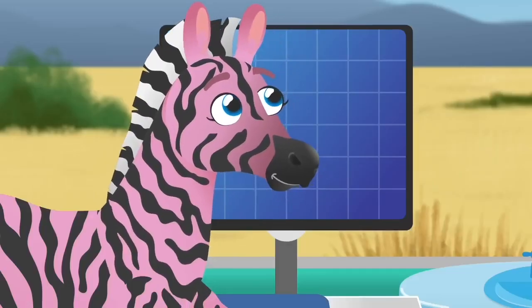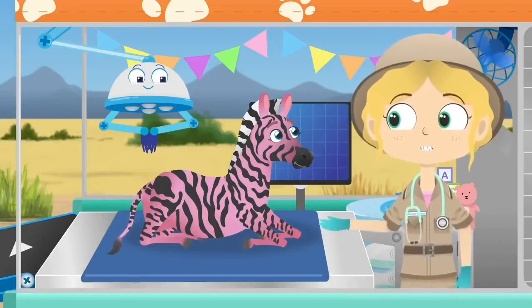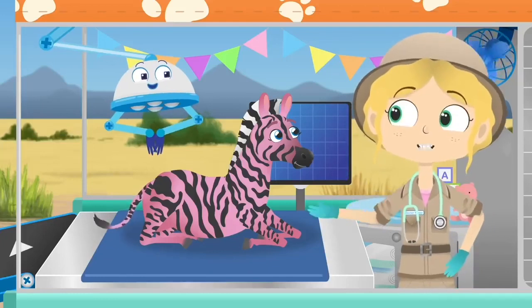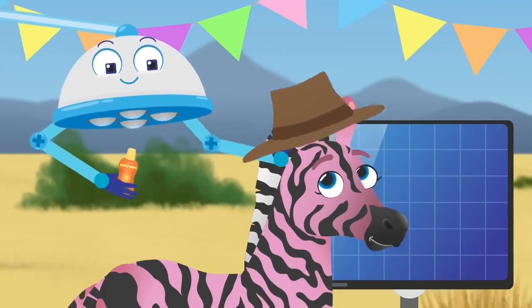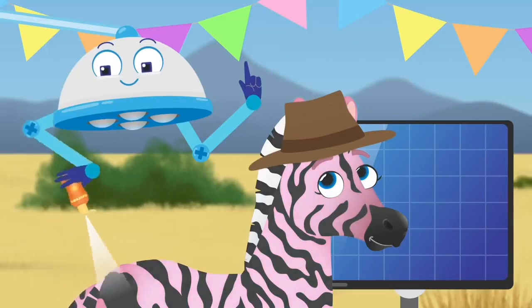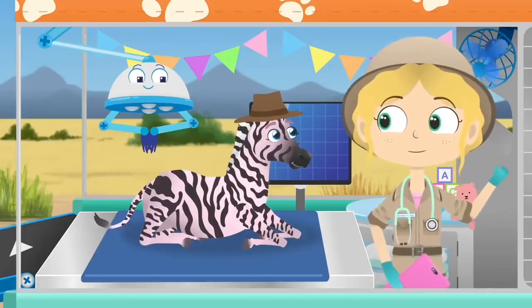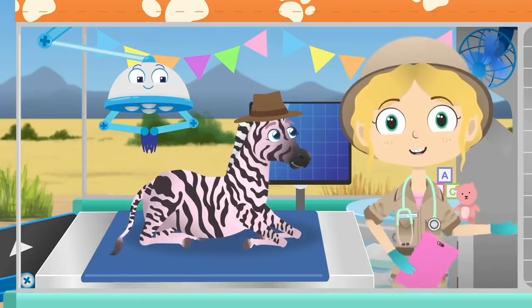So next time, Zane, take a break in the shade and remember to protect yourself from the hot sun. Robbo, could we give Zane some sun protection, please? That's better. Take care in the sun, please, Zane. Who's next?